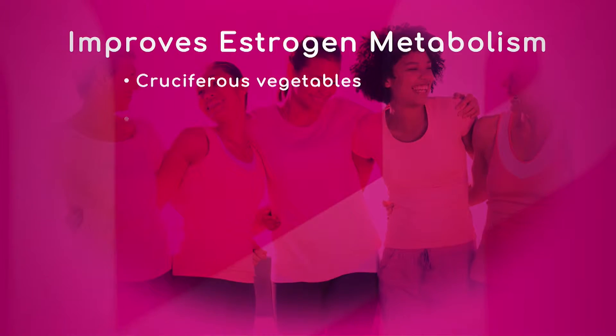You have tumor necrosis factor alpha lingering in the system. To decrease that, you really have to work at your diet and what you're eating. There are some suggestions with a graphic to show viewers things you should be having to help minimize and lower it.